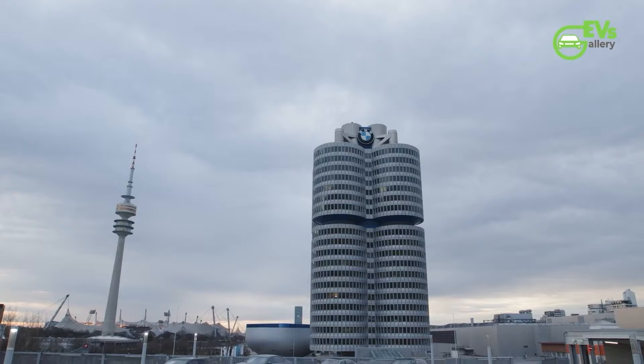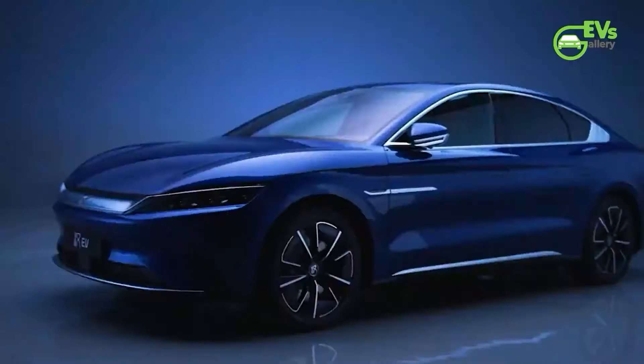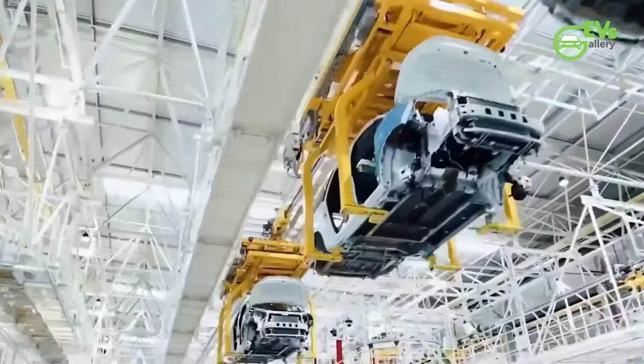We are thrilled to announce the launch of three exclusive membership levels on our channel: Spark, Voltage, and Gigawatt. Are you ready to supercharge your support and join an exclusive community of like-minded electric vehicle fans? Become a member of our channel today.